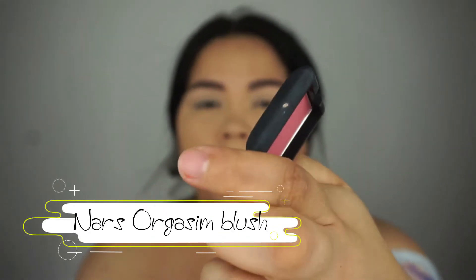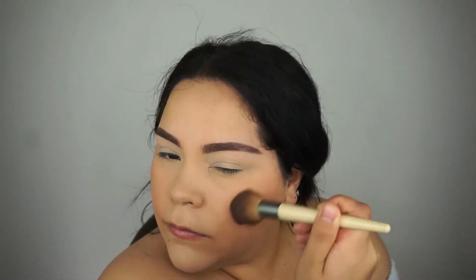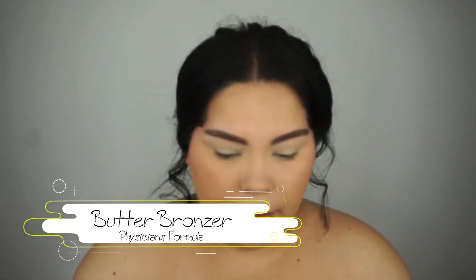Now I'm going to go in with a blush. The one I'm using today is the NARS Orgasm. I'm going to use a little bit of this — it's just a deluxe size. Once I run out I'm definitely going to purchase the regular full size because I just love it so much. After this, I always have to bronze my skin at least a little bit. I'm going in with the Physicians Formula Butter Bronzer — this is my favorite bronzer ever.